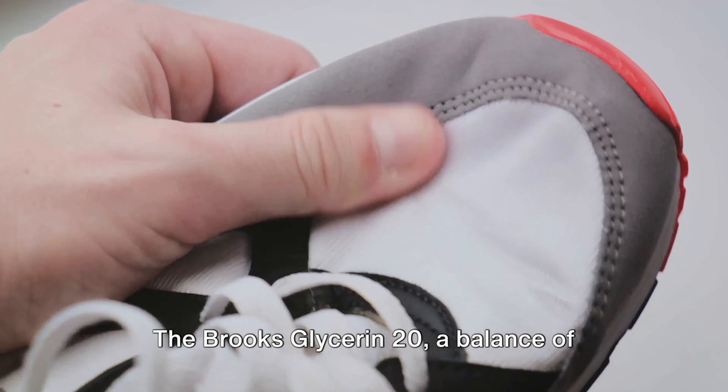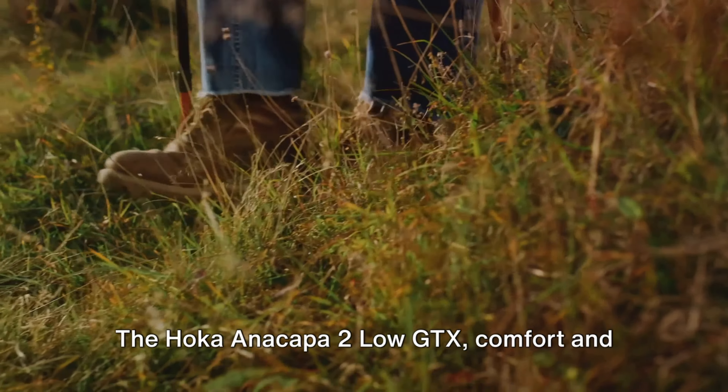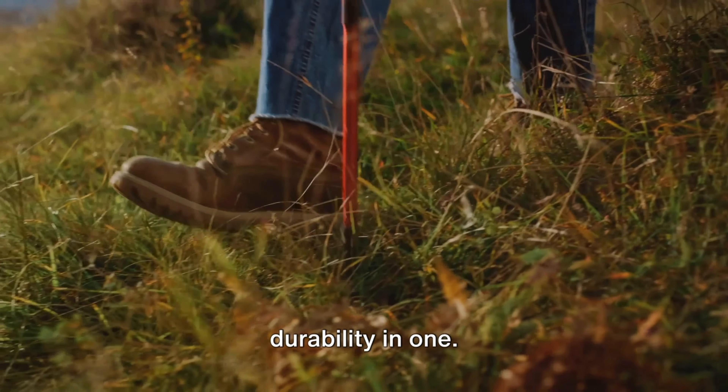However, every shoe has its Achilles heel, and for the Hoka Anacapa 2 Low GTX, it might be dry climates. The shoe's design and material might not be the best fit for arid conditions, so keep that in mind if you're planning on taking it to the desert. The Hoka Anacapa 2 Low GTX — comfort and durability in one.